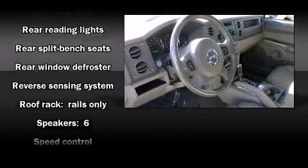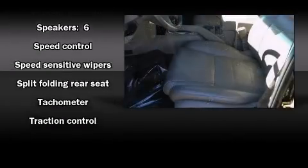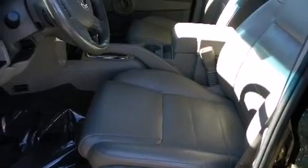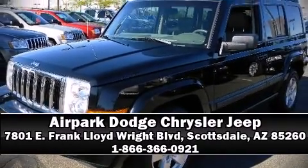You'll see better when backing up thanks to rear park assist, which watches out for obstacles behind your vehicle. Our knowledgeable sales staff is available to answer any questions you might have — we are here to help you.